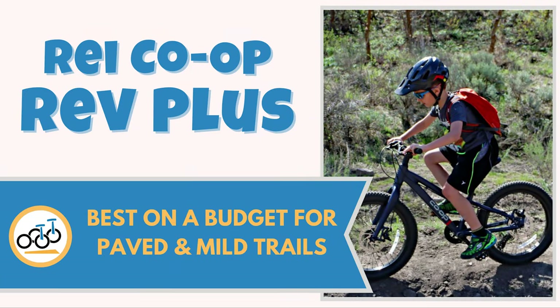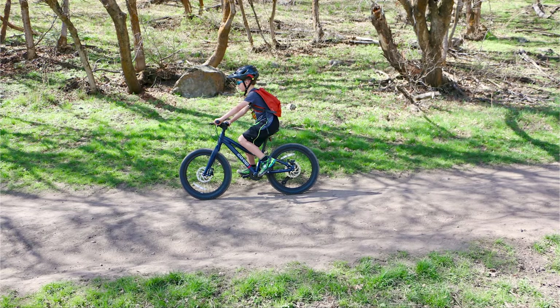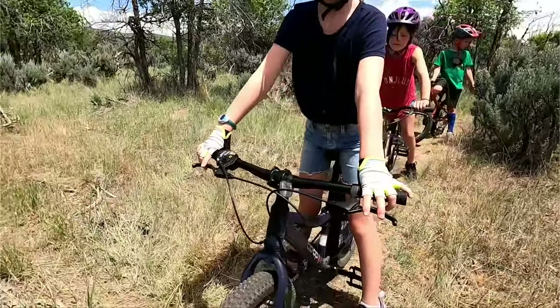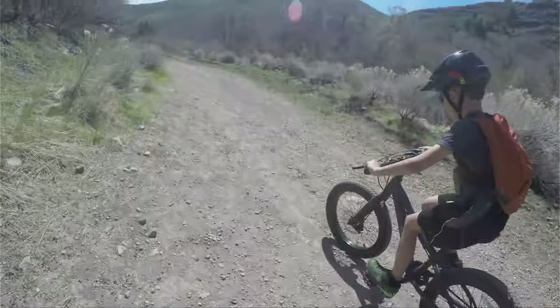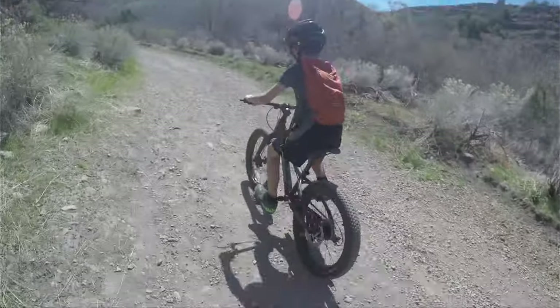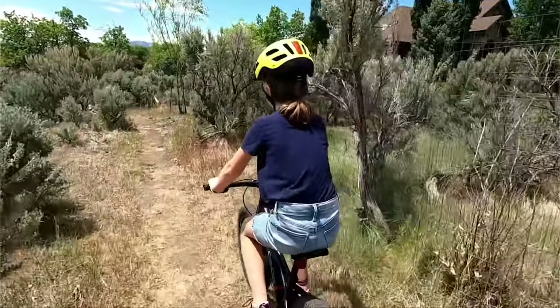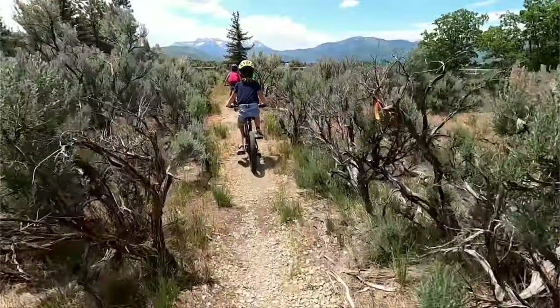Number six, REI Co-op Rev Plus — best on a budget for paved and mild trails. With plus-size tires, mechanical disc brakes, and a design that oozes the cool factor, REI Co-op's Rev Plus line offers great performance for a reasonable price point. Whether your child simply wants the coolest bike to ride around the neighborhood or you're looking for an affordable bike for basic trails, the Rev Plus has you covered. While its heavier weight, lower-end components, and brakes with average stopping power keep it from being a true mountain pony, it's easily our favorite mid-range bike for younger riders who want that cool mountain bike look.